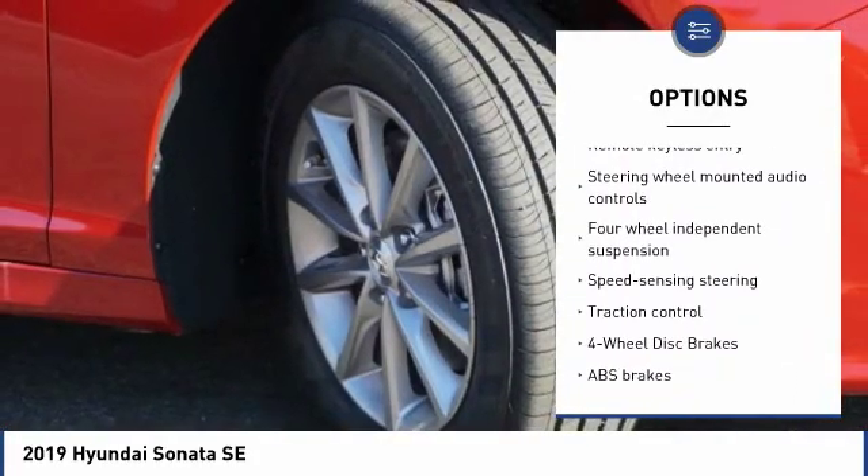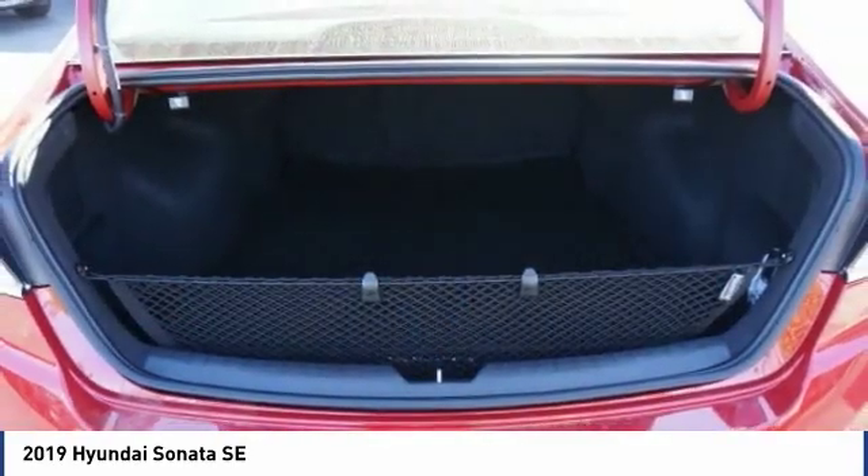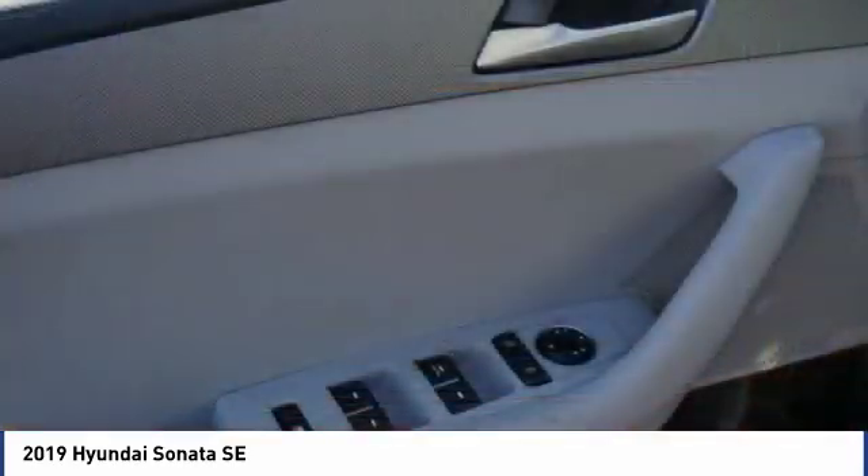Power steering, alloy wheels, four-wheel disc brakes, power windows, rear window defroster. Come see the car for yourself.